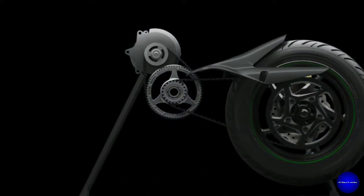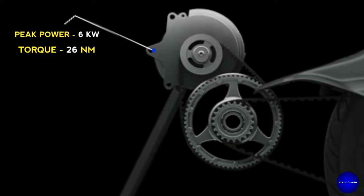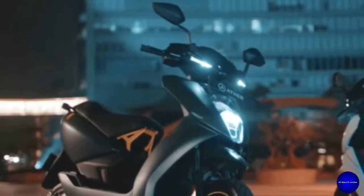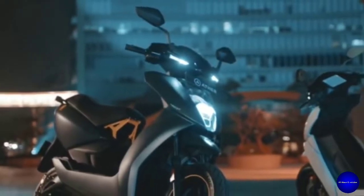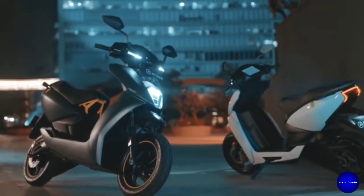The motor is so powerful with 6 kW peak power and 26 Nm torque. It has a good lithium-ion battery of 2.9 kWh with IP67 rating.